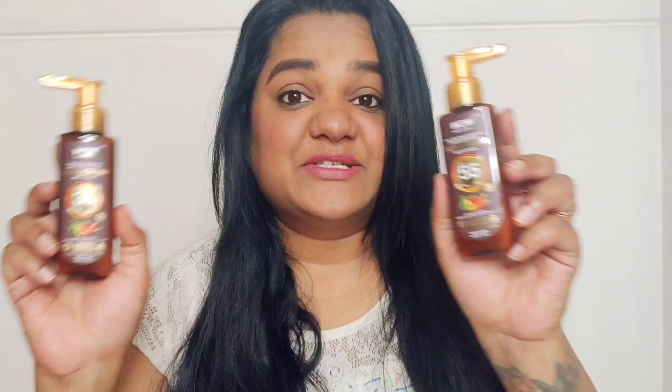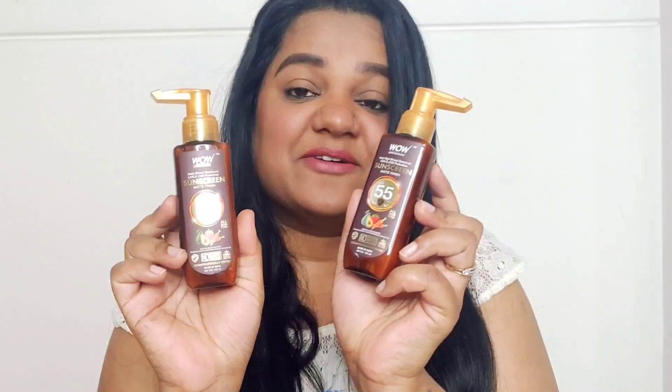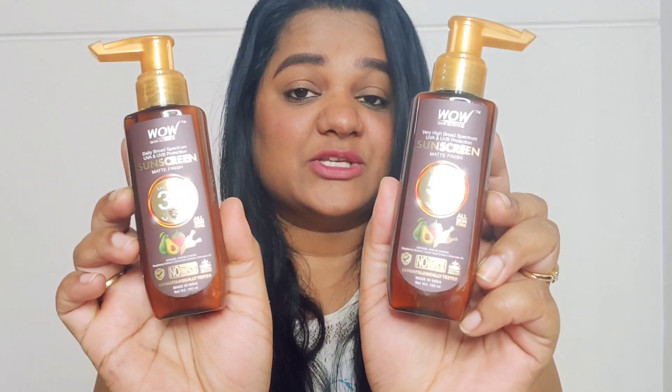Hi guys, welcome to my YouTube channel Puja Gupta Official. Today I'm here with a really exciting review of a must-have product in summers — sunscreen. I'll be talking all about sunscreens from Wow Skin Science India. Here are the two sunscreens I've received, and today I'll be reviewing them, talking about the benefits, price points, and packaging.